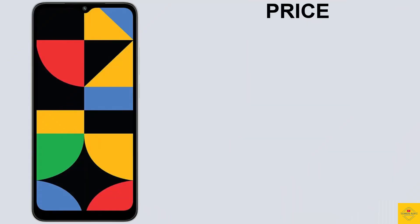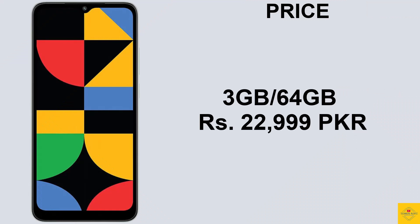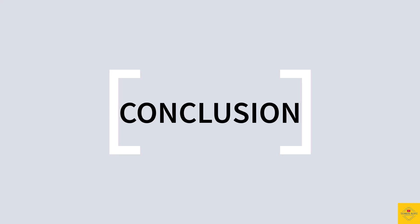Now let's look at the pricing details. The Redmi A2 Plus has been priced in Pakistan for the 3GB plus 64GB storage variant at 22,999 Pakistani Rupees.